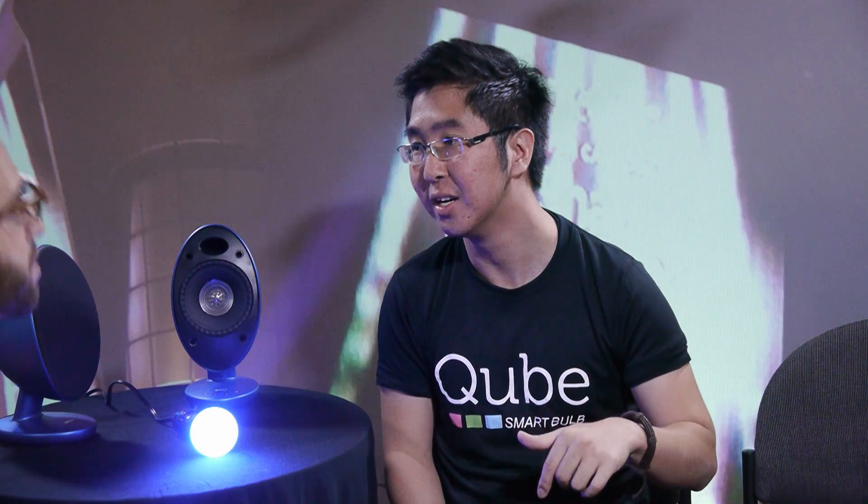Do you make different size bulbs, or just this size? It's just this size, but we make different sockets — different countries have different sockets, so we can customize the socket, but the size is the same. Do you have a bigger one for larger recessed housings? Yes — we are actually going to retail that at the end of January. We have it ready, but I don't have it with me at this moment.